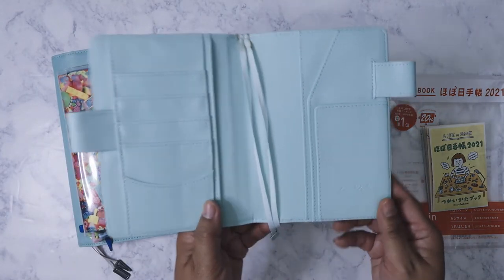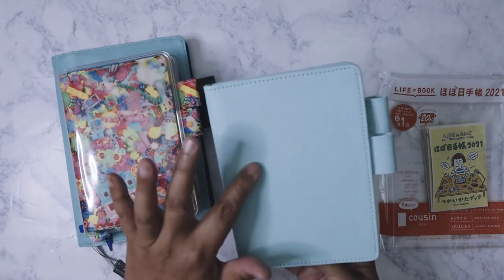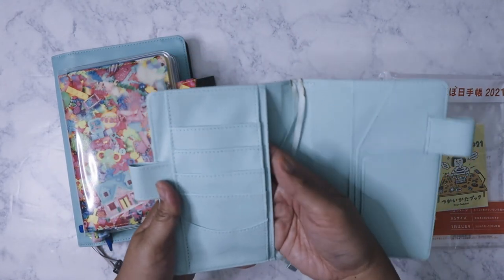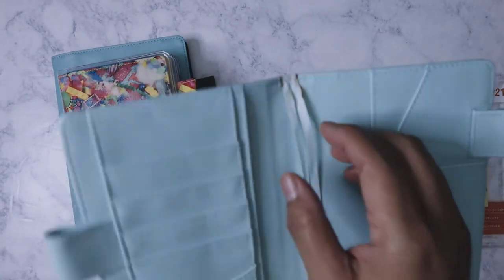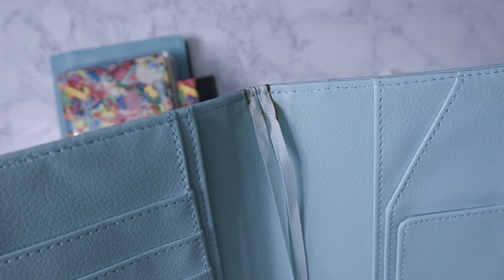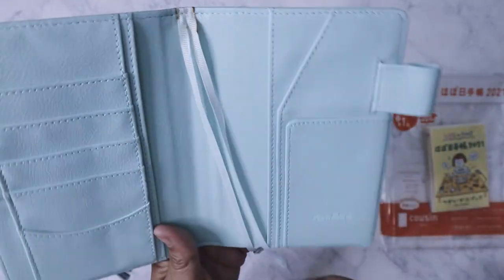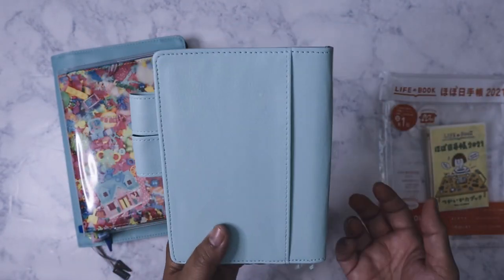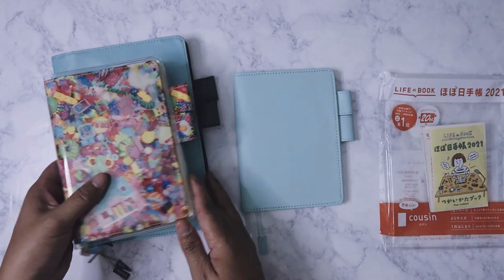The last cover I have here is a Love Doki Hobonichi version. It's kind of pleather — it's okay. I just ordered it because of the mint color because I love mint. I did get this off Amazon, but you can see there's a glue stain right there. I probably paid like maybe $15 for this, which isn't bad.